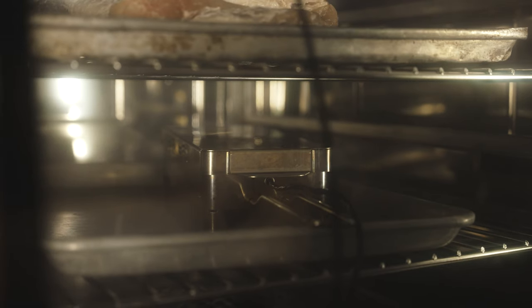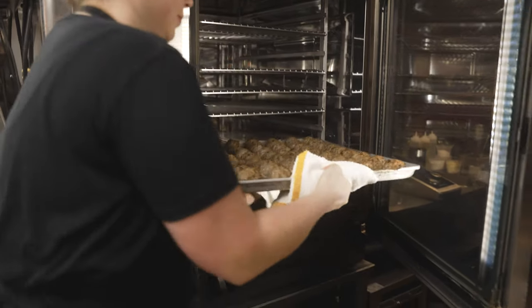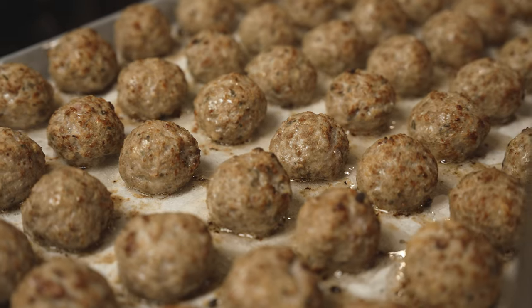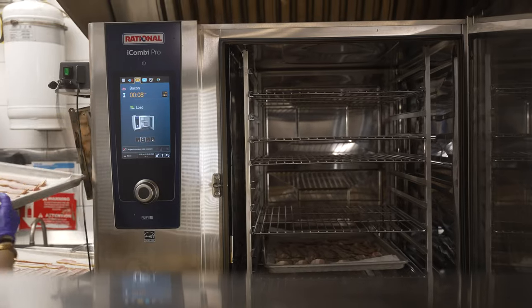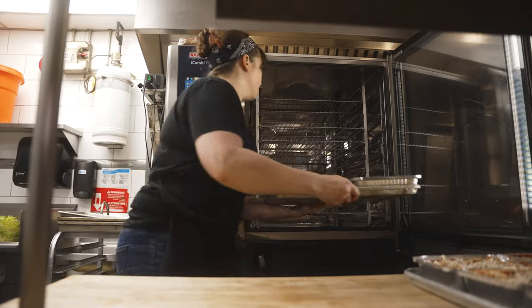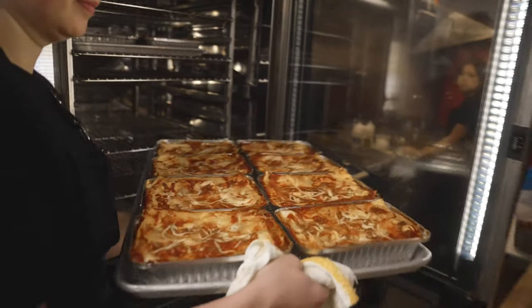You can do everything in an iCombi. It's one piece of equipment that does several things. I don't have to have a steamer in the restaurant. I don't have to have a smoking chamber in the restaurant. I have an oven that does all three things. If you have a small space, you can put one piece of equipment that does multiple things in there. In the iCombi we could put 10 trays of something and everything is cooked exactly the way you want it to be. It is the most versatile piece of equipment you will ever have in the kitchen.